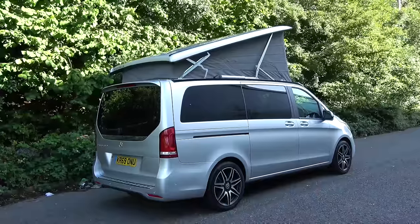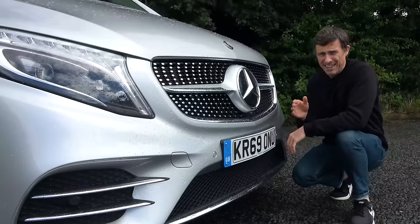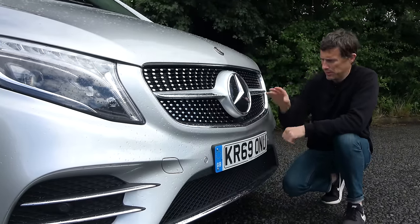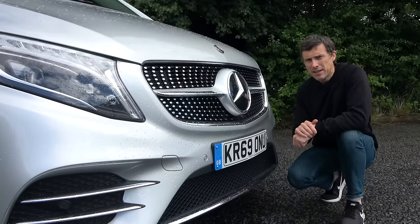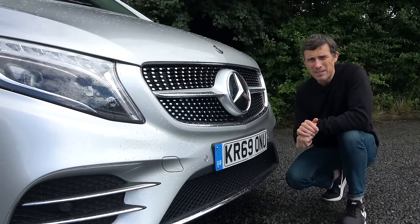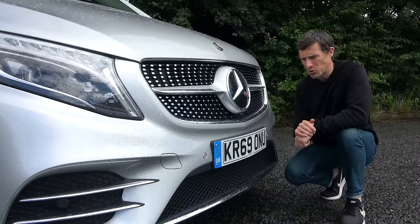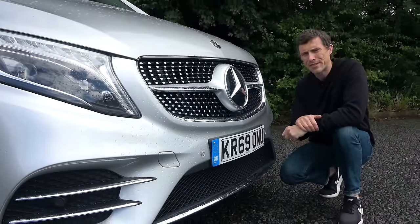First, let's talk about the price. This is an expensive van - the Marco Polo starts from £54,000, but this one with the slightly higher-performing engine and AMG line trim costs £67,000. For that you can actually get a two-bedroom flat in Walsall, which is where my mother lives. So what exactly are you getting for all that cash?